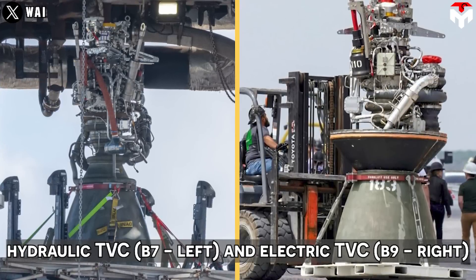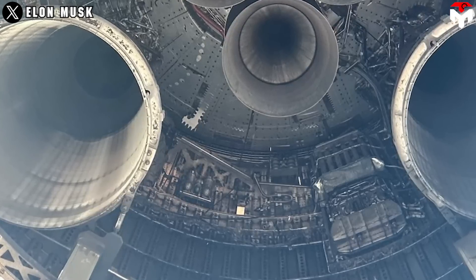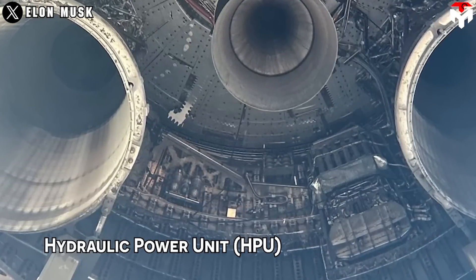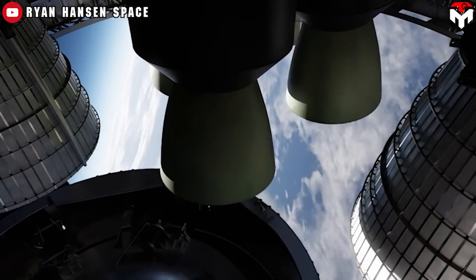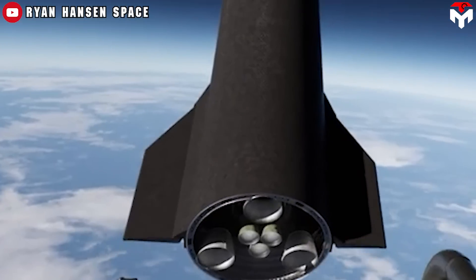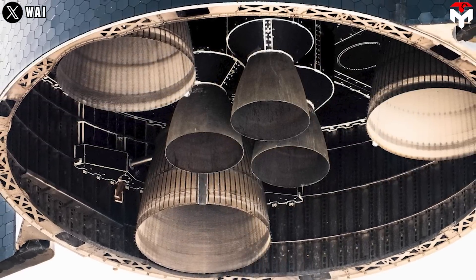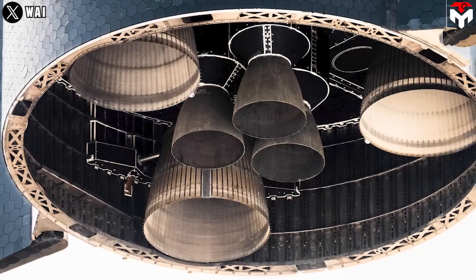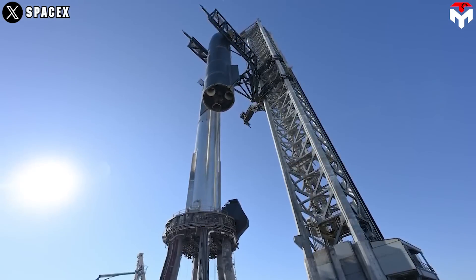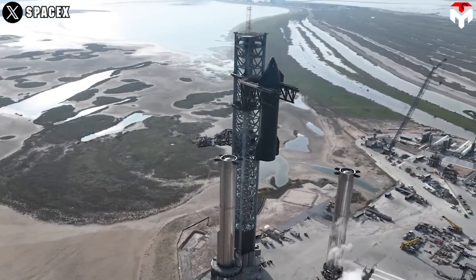SpaceX can remove the hydraulic pistons on the engines and the associated hydraulic systems on the vehicle side, such as the hydraulic power unit, or HPU. The HPU is used to power the hydraulic thrust vector control for the Raptor engines. It sits tucked inside the engine section, surrounded by heavy-duty shielding that protects the engines. Once the HPU disappears, the protective shielding for it is no longer needed, so mass and complexity are cut down significantly.